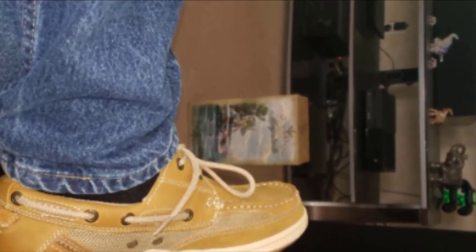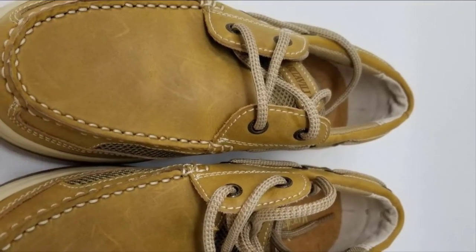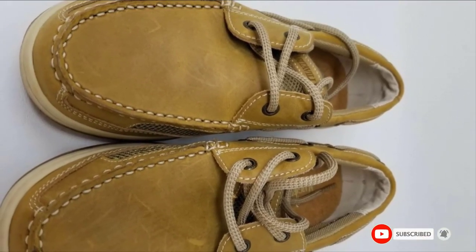Even if you're not using socks, the leather and textile build is designed to last. It's breathable, affordable, and completely complementary to your wardrobe — what more could you ask for?